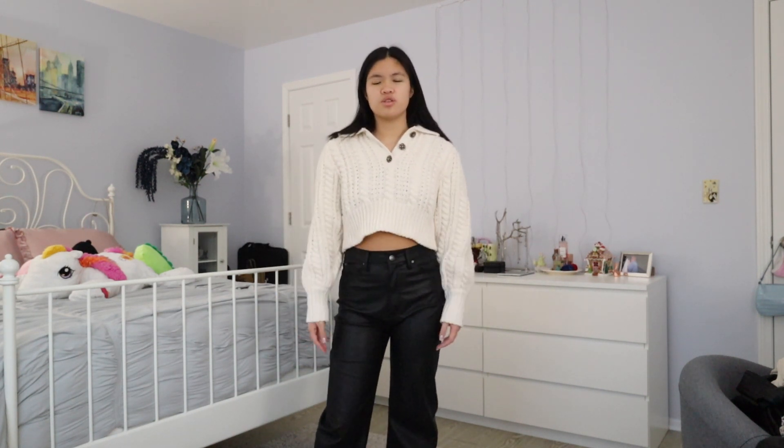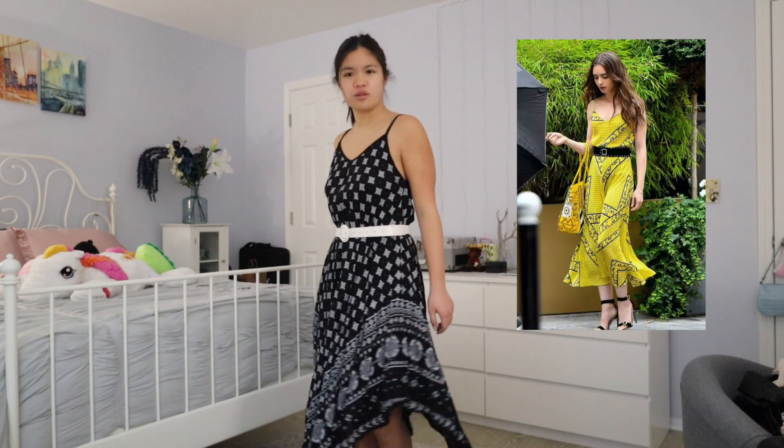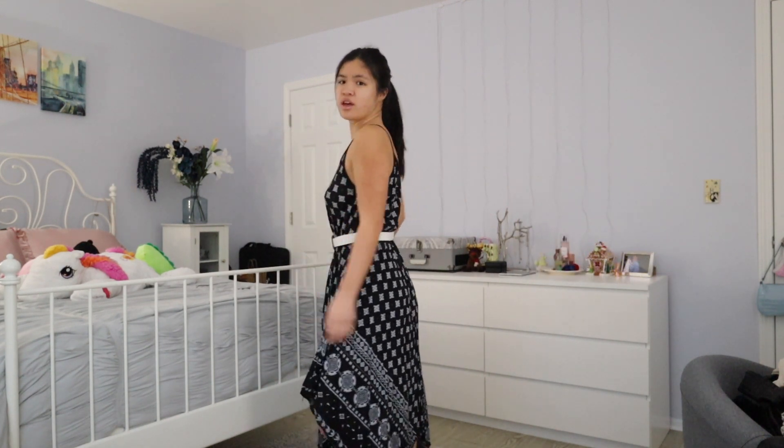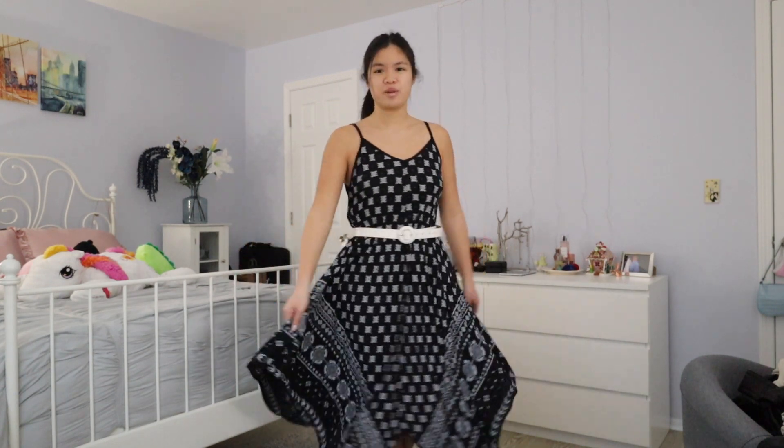I just got this sweater from Zara the other day and I don't know how I feel about it. I love how it fits here — the shoulders are what do it for me. Like I look like a toy soldier. But I'm actually doing a shoot tomorrow in this outfit — in case I return. This is the black and white version of Emily in Paris' yellow top and skirt thing that she wears. This is actually my mom's dress that she got from Greece when we went — I keep saying last year, but I mean 2019 because I keep thinking it's 2020.